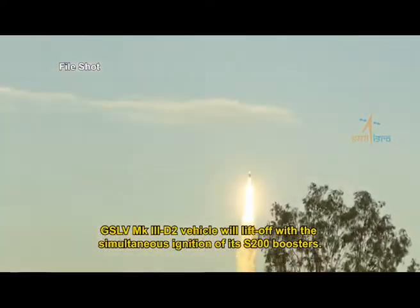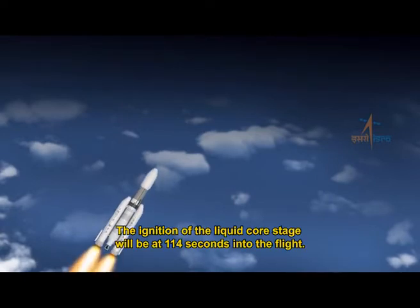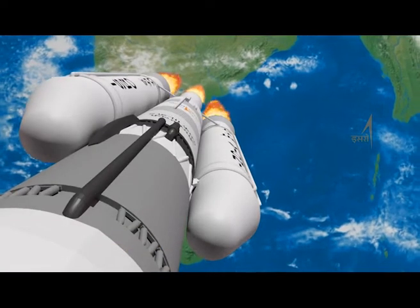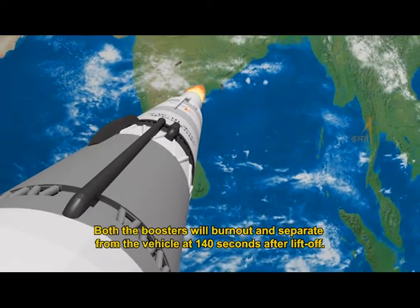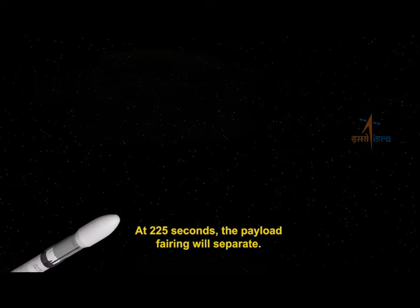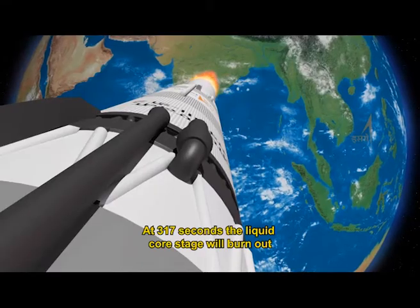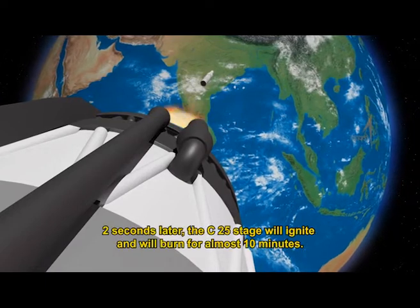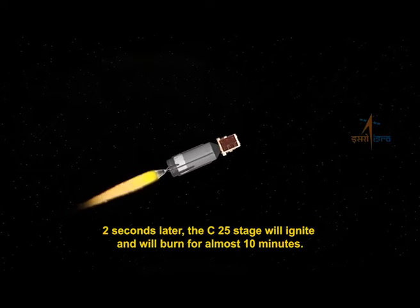GSLV Mark III-D2 will lift off with the simultaneous ignition of its S200 boosters. The ignition of the liquid core stage will occur at 114 seconds into the flight. Both boosters will burn out and separate from the vehicle at 140 seconds after liftoff. At 225 seconds, the payload fairing will separate. At 317 seconds, the liquid core stage will burn out and separate, and two seconds later the C25 stage will ignite and burn for almost 10 minutes.